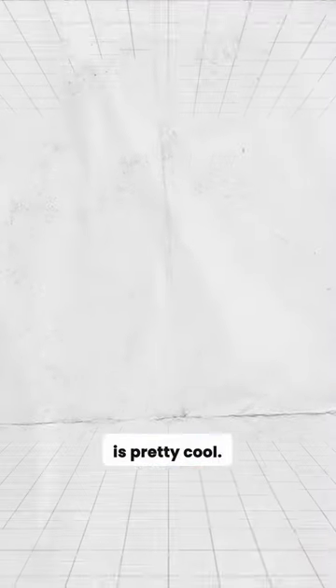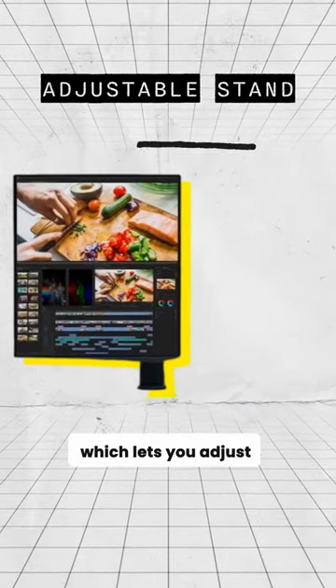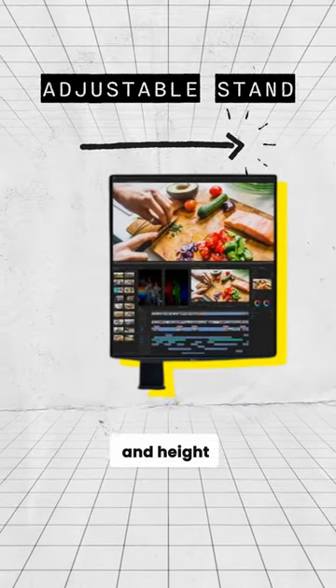Now, the monitor itself is pretty cool. It features a 4K resolution, IPS display and wide viewing angles. And the best thing about it is the stand, which lets you adjust the viewing angle and height to your preference.